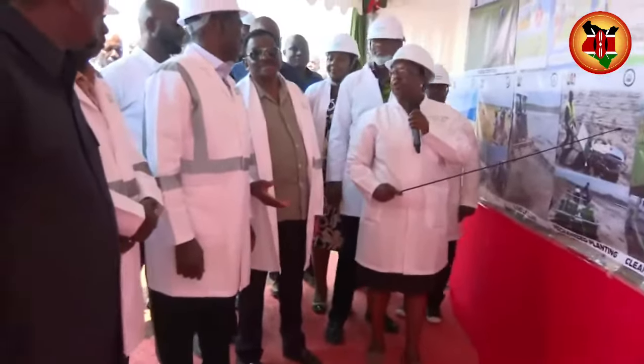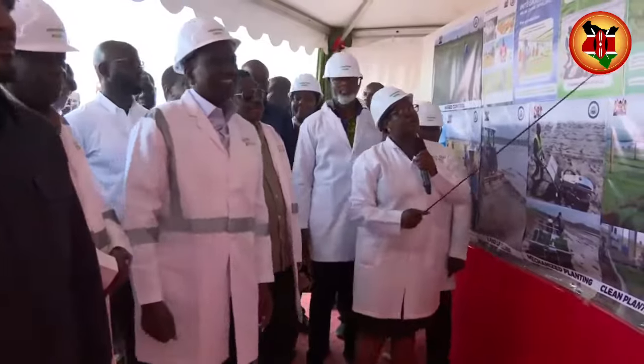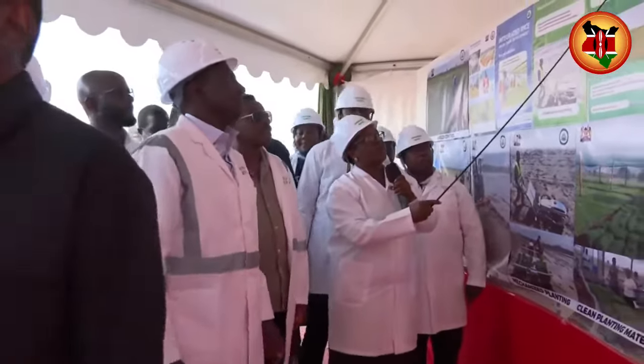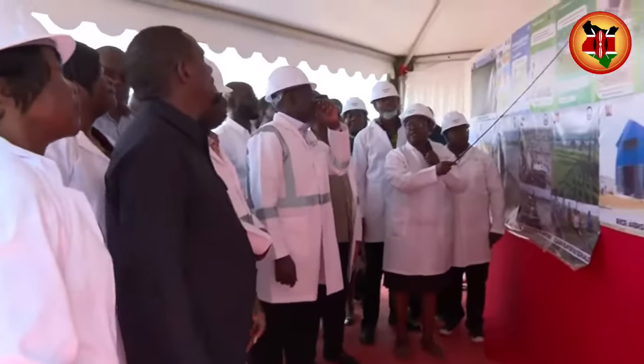Equipment — I talked about that the last time, but we have some. This is the current land production. It's 1,200 acres, mainly from the Bunyala scheme.